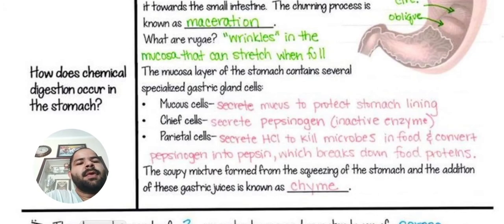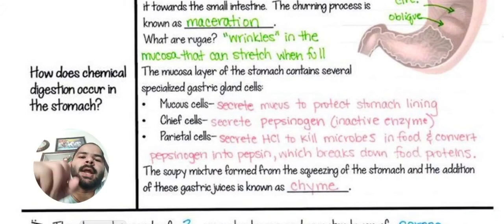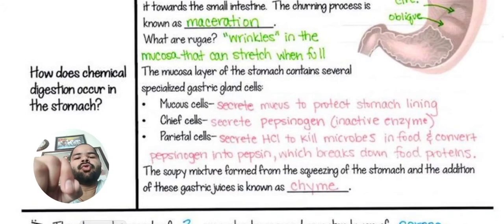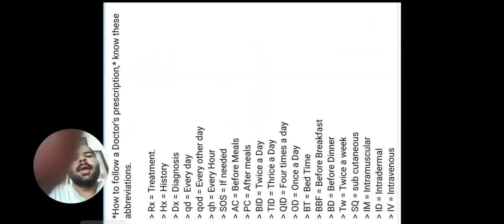The soupy mixture formed from the squeezing of the stomach and the addition of these gastric juices is known as chyme. So chyme is a soupy mixture — all the food has been ground and mixed with enzymes and HCL. This mixture is called chyme.